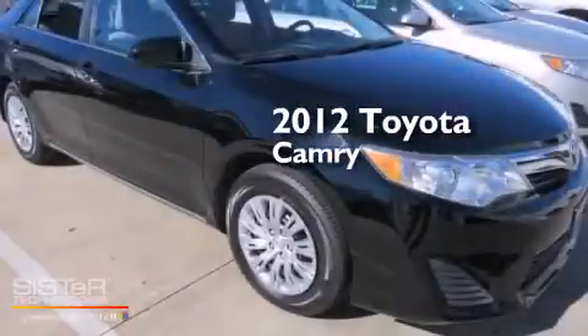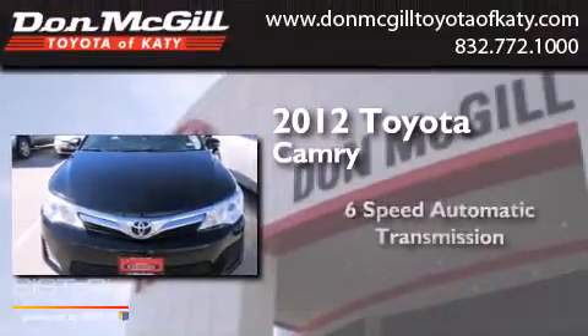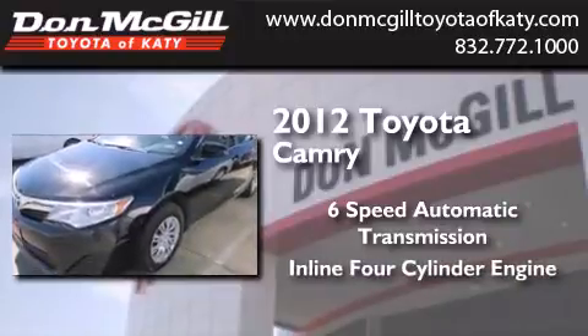This is a certified pre-owned 2012 Toyota Camry. This four-door sedan has a six-speed automatic transmission and an inline four-cylinder engine.